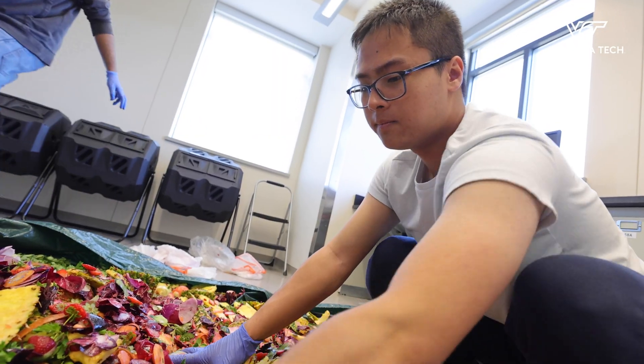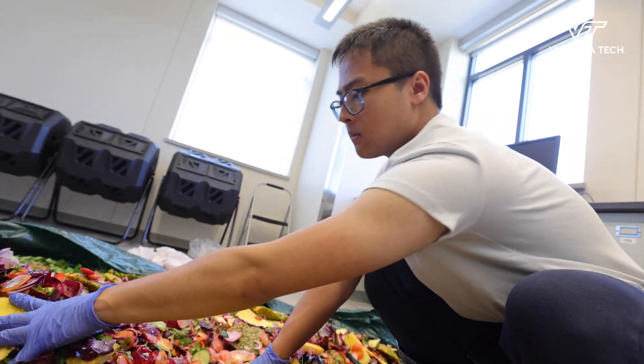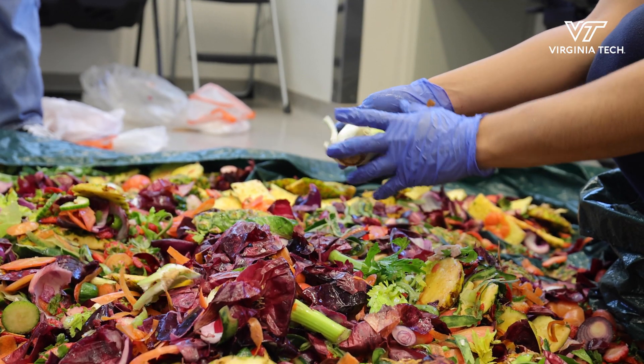My name is Brian T. I'm majoring in sustainable biomaterials, minoring in chemistry and green engineering.